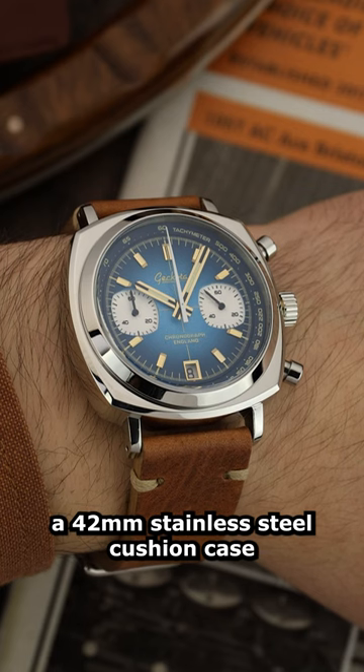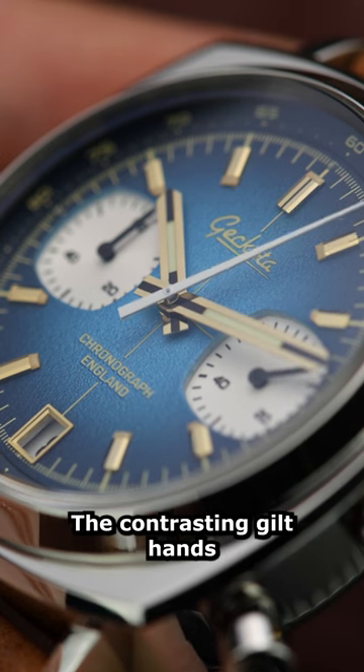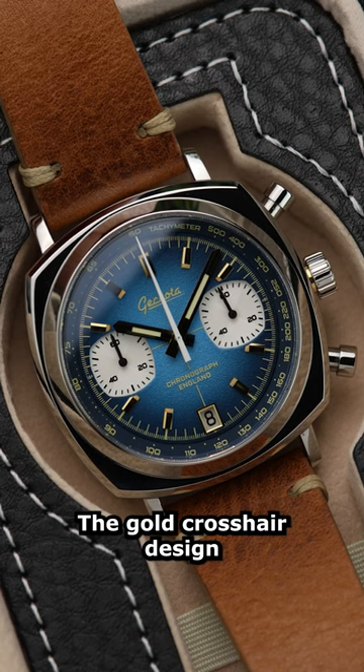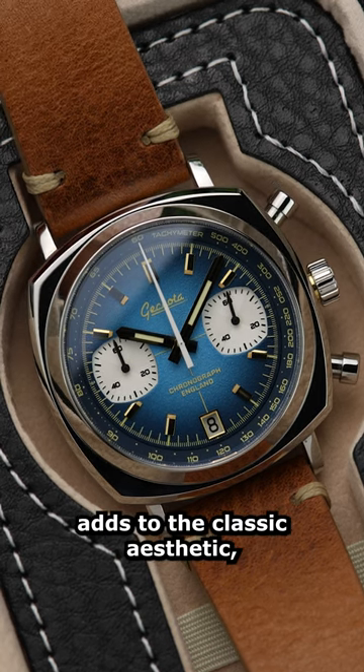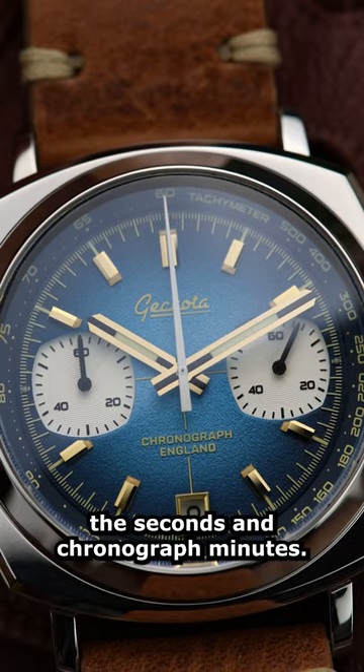This timepiece boasts a 42mm stainless steel cushion case with a stunning blue fume dial. The contrasting gilt hands and lume tip markers help with low light visibility. The gold crosshair design adds to the classic aesthetic, while the small sub-dials on the right and left display the seconds and chronograph minutes.